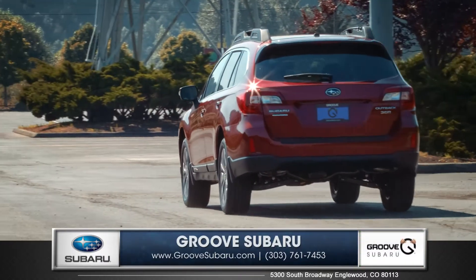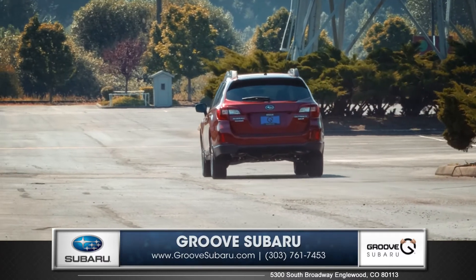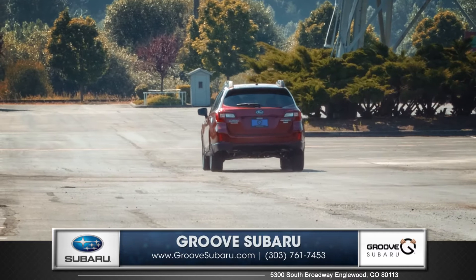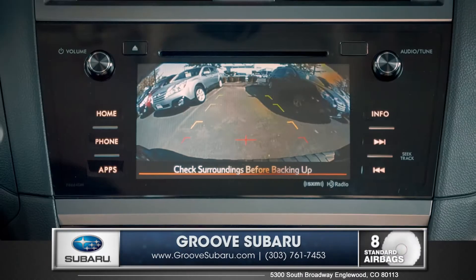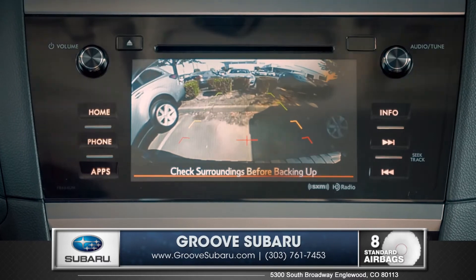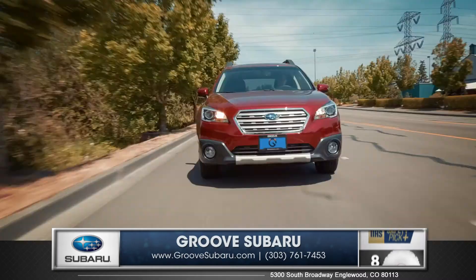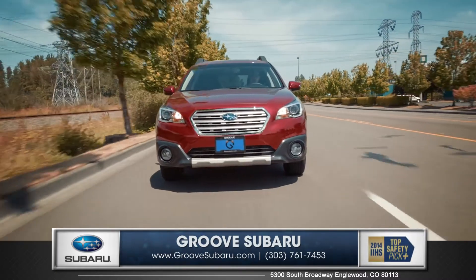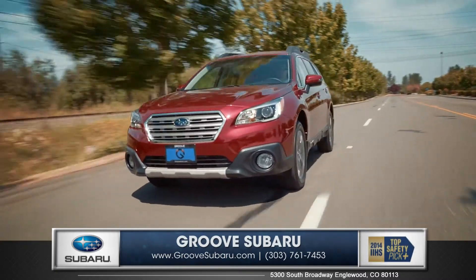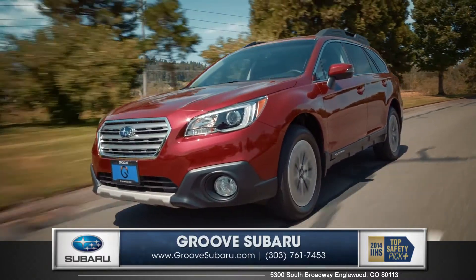Every Outback comes standard with symmetrical all-wheel drive, which sends power to all wheels simultaneously for maximum traction under all road conditions. A standard rear vision camera enhances rear visibility when backing up with guidelines to help you see the vehicle's path and judge distances to other objects. The available EyeSight driver assist system monitors traffic movement, optimizes cruise control and warns you when you're swaying outside of your lane.